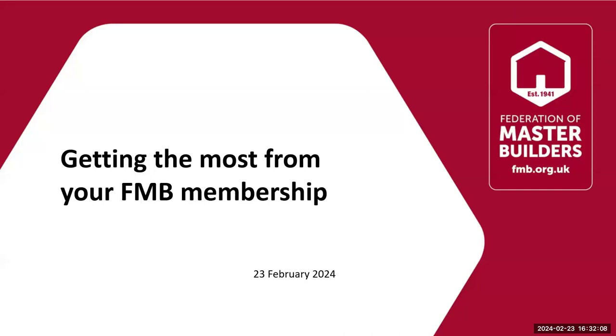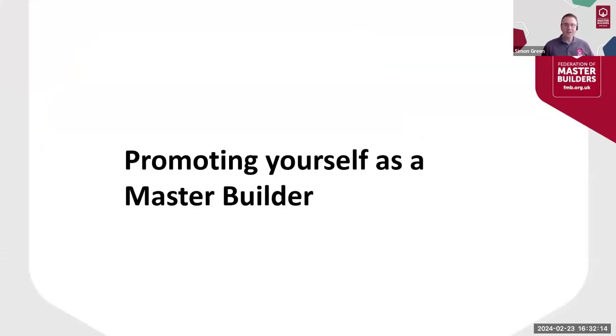Thank you, Hayley. For the next few minutes I'm going to pass on some hopefully useful ideas for using your FMB member status to give peace of mind to your clients.